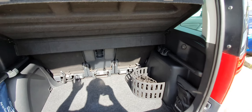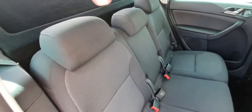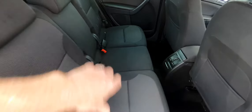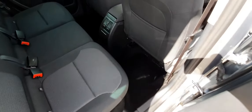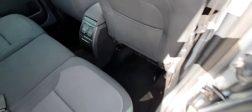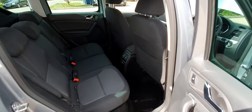The seats fold down in various ways — the backs go down and then flip over again, so you can make a big internal space. The back seats are in really good condition with no rips, tears, or marks, and there are no nasty smells. There's also excellent room for rear passengers.